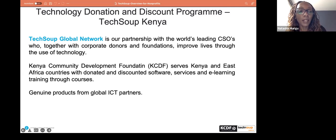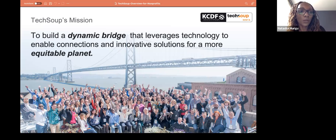For KCDF, we serve Kenya and the rest of East African countries with donated and discounted software, including licenses as well as technology services. If you're a non-profit interested in services like email migration, cloud services, and e-learning training, we are the go-to organization. Our mission for TechSoup is to build a dynamic bridge that leverages technology to enable connection and innovative solutions for a more equitable planet.